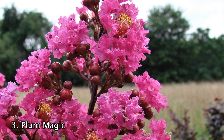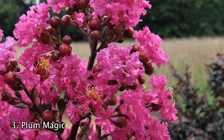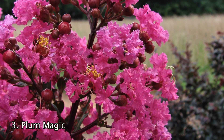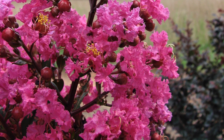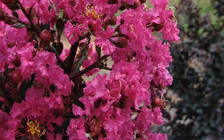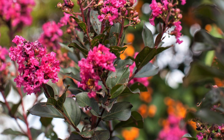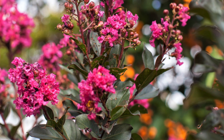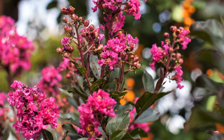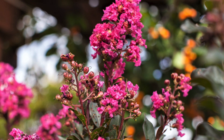Number 3. The Plum Magic Crepe Myrtle is truly a special addition to any garden. It naturally grows into a rounded shrub which creates a nice full shape. The leaves begin a plum purple color in spring and mature into a rich dark green by summer. The unique pink flowers are sure to impress your neighbors. These make a great foundation planting, keeping your interest year round. This Plum Magic Crepe Myrtle is sure to be a standout in your garden.